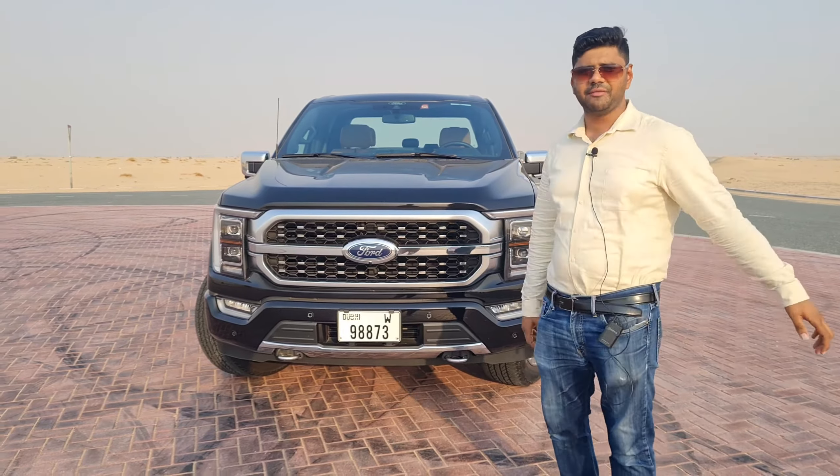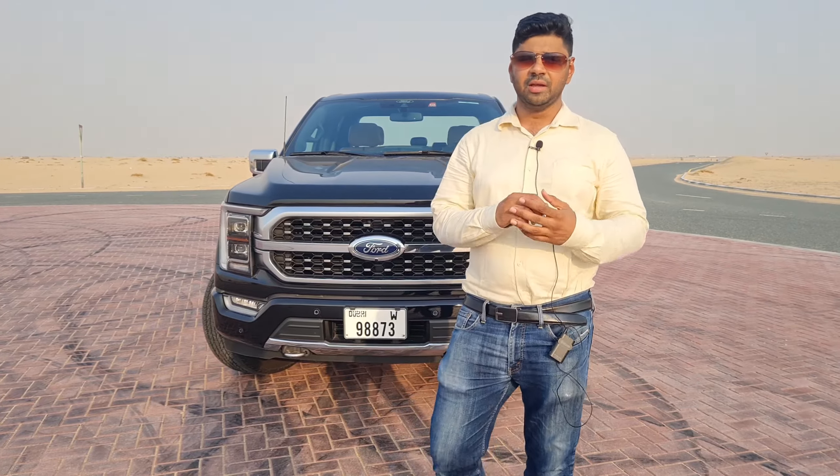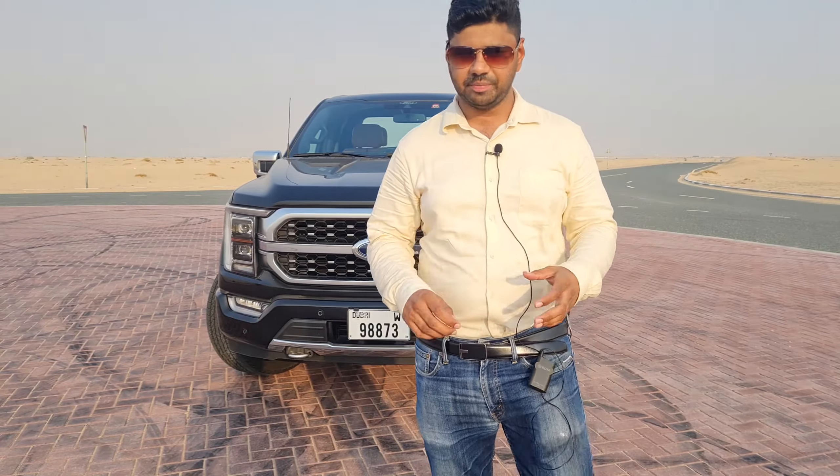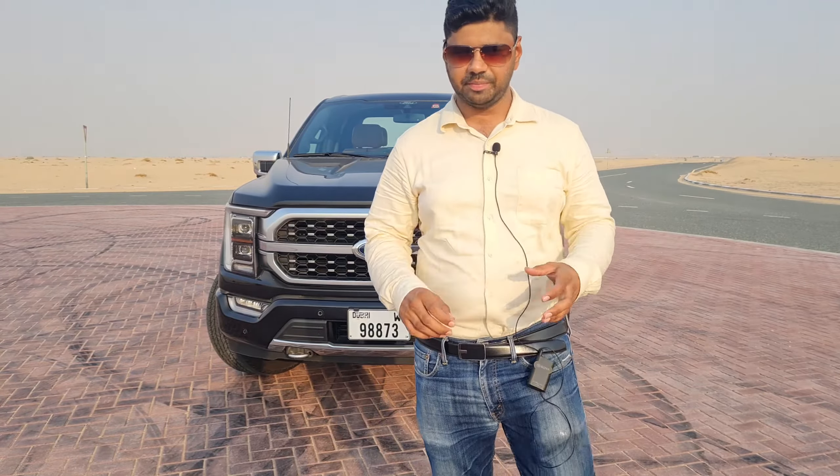Today we'll review the Ford F-150 2021. The Ford F-150 is a very robust and capable pickup — a very robust off-roader with robust technology. It's one of the best in the luxury pickup segment. We'll talk about the exterior, interior, and performance, as well as the key competitors: Chevrolet Silverado, GMC Sierra, and Ram TRX.